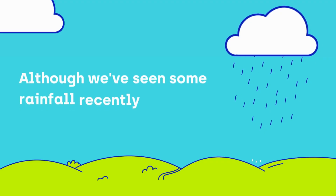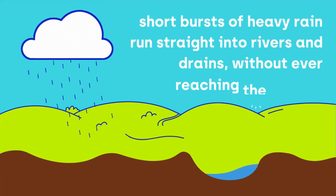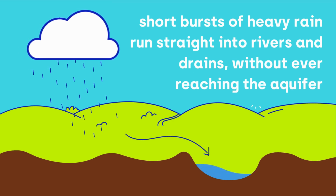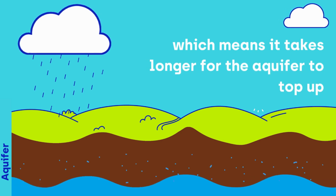Although we've seen some rainfall recently, short bursts of heavy rain run straight into rivers and drains without ever reaching the aquifer. This means it takes longer for the aquifer to top up.